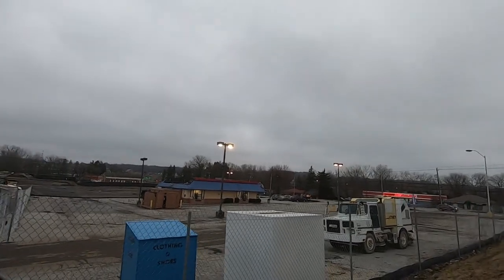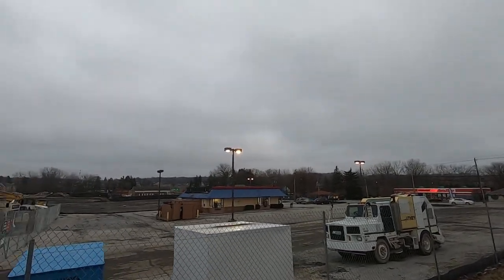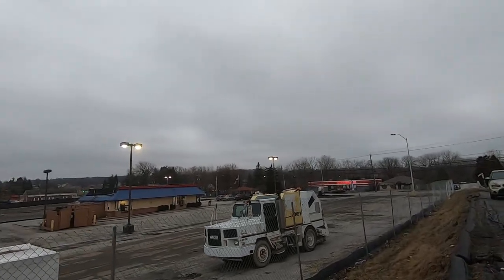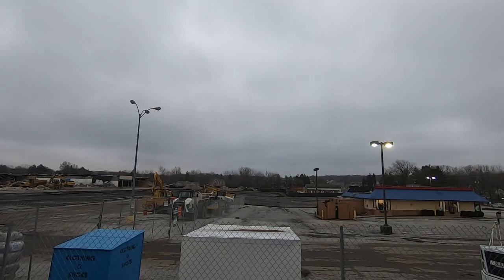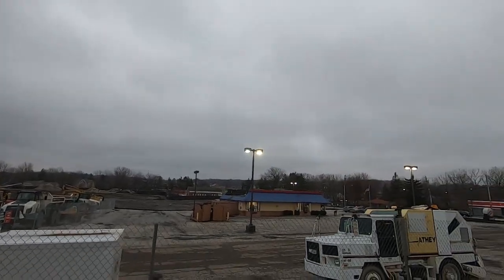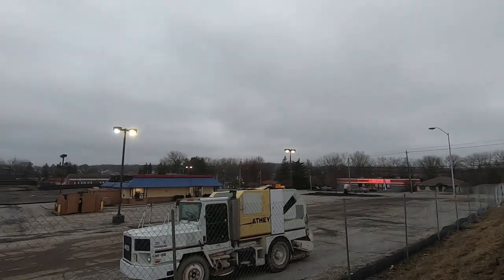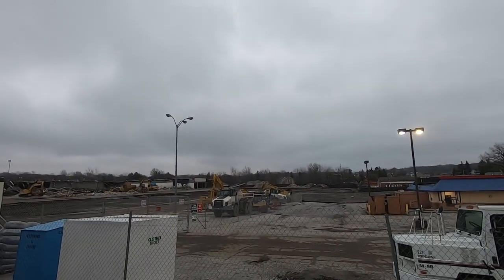Arby's is gone too — I forgot to mention. And the car wash. Arby's and the car wash are both gone. They cleaned up Arby's entirely, but the car wash is gone too. I'm going to cut my footage here for a second so we can get closer.